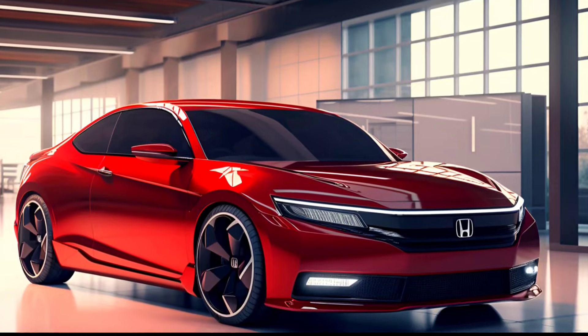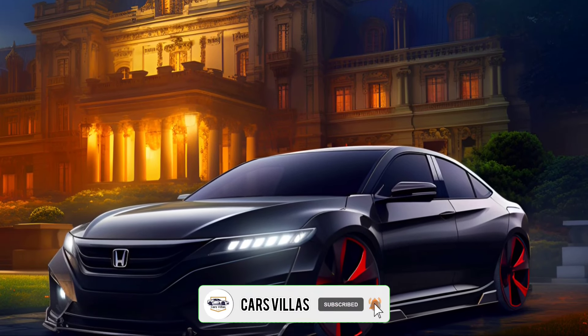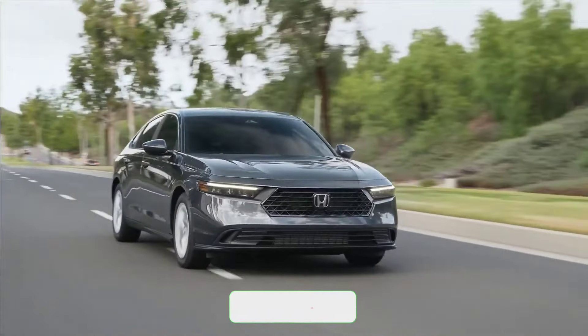Hey everyone, and welcome back to Cars Villas. Today, we're setting our sights on the future with a closer look at the all-new 2025 Honda Accord.